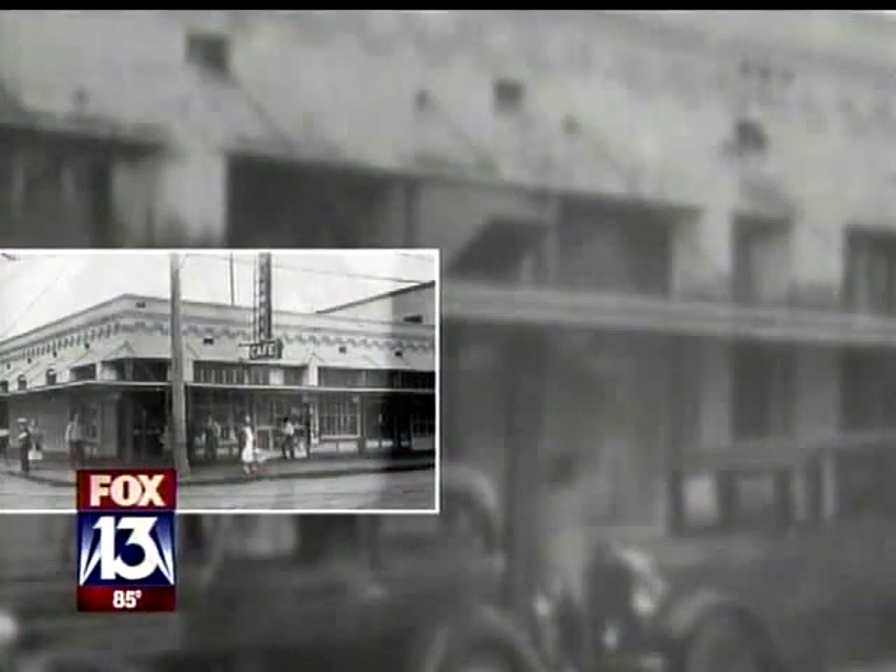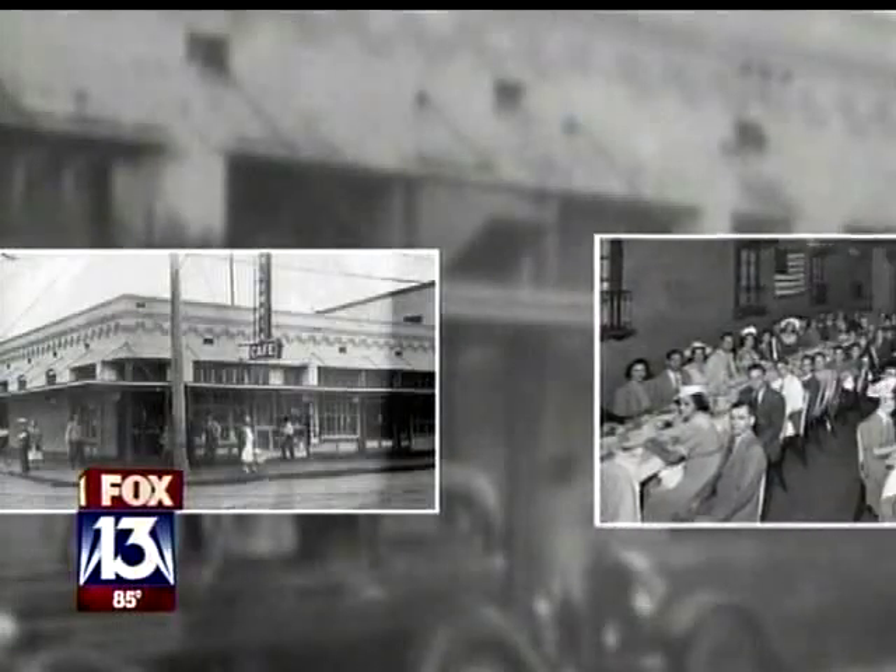There's so much history behind it. And I'm a native — my dad was born in Ybor City. So it's got a history. And I'm just glad I was able to do it.